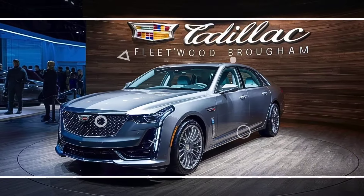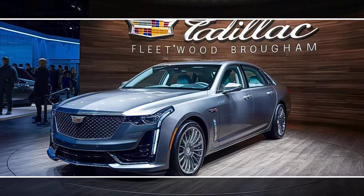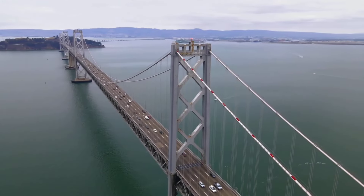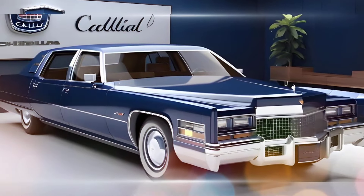The rear seats are designed with executive class comfort in mind, offering reclining features, heating and ventilation, and a center console that includes controls for climate and infotainment settings.